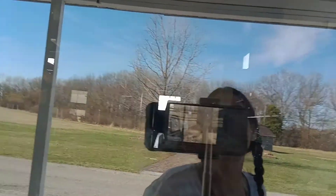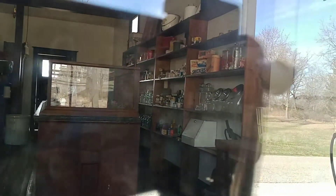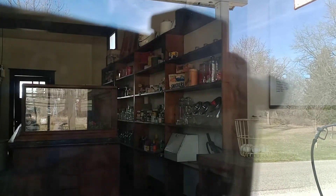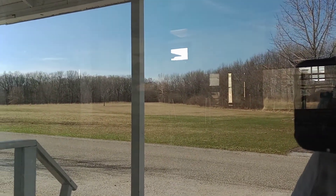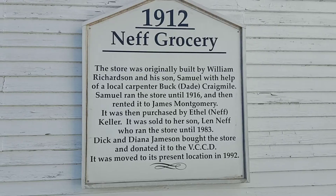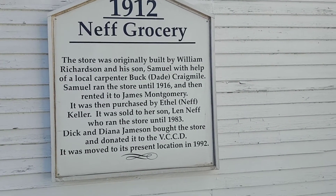Now we're gonna look in the windows and see what we can see in there. They still have the shelves stocked. Can you see the eggs on the counter? Not sure how much you guys can see — it's reflecting off these windows — but it is pretty cool. I found the sign for it and I guess it was built in 1912.